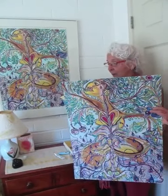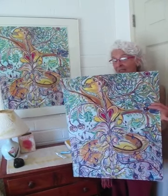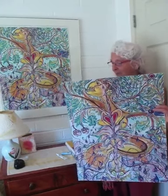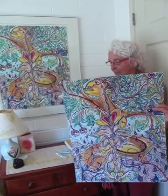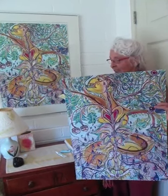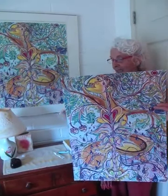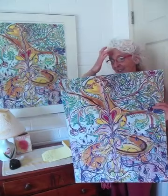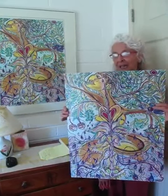Heightening your potency. Fertility. So if you're trying to become pregnant, this is a good one to have in your bedroom. Creativity. Charisma. At one with nature. Feeling your animal wildness. And shape shifting. So these are the qualities that owning this painting will enhance.